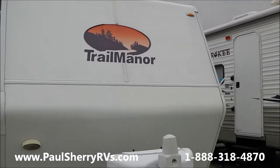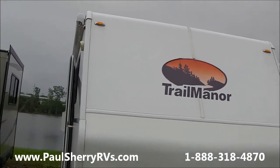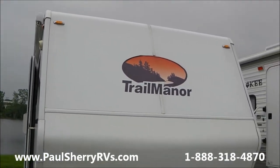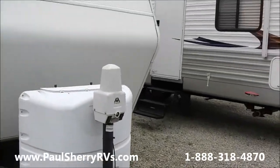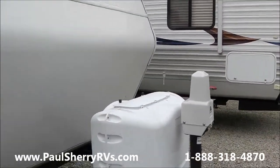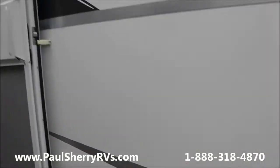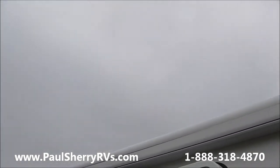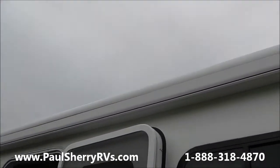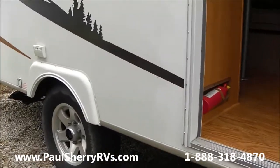It's a very nice fiberglass camper — five-sided fiberglass with a fiberglass roof on it. It has a power tongue jack, two 20-pound LP bottles, a little storage area on the outside, and an awning across the top — a manual awning. This is a one-axle camper, so it's a very lightweight camper.